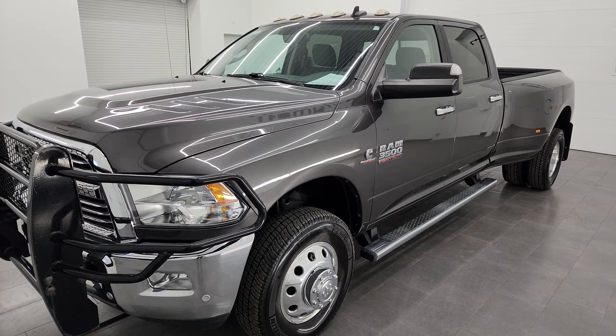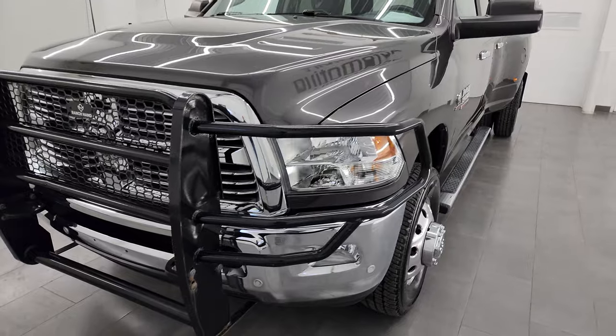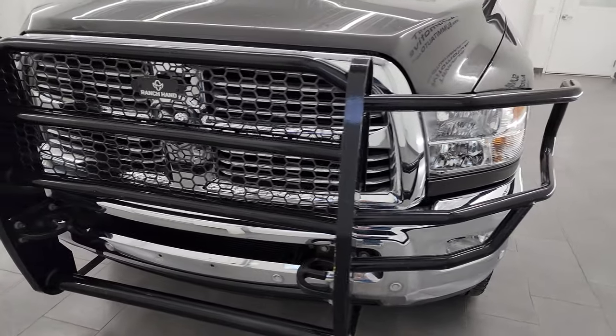This truck has been fully safetied and inspected by our service shop. It has a fresh oil and filter change. All the fluids have been checked and topped off and it is 100% ready to go.